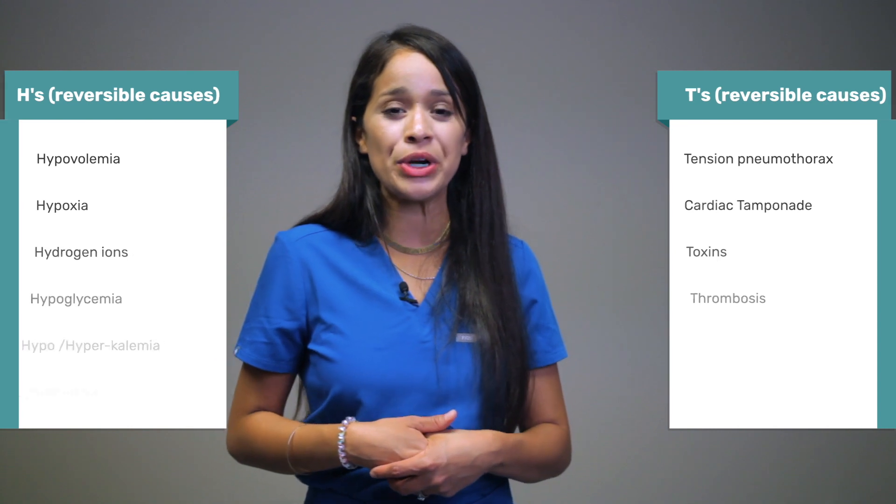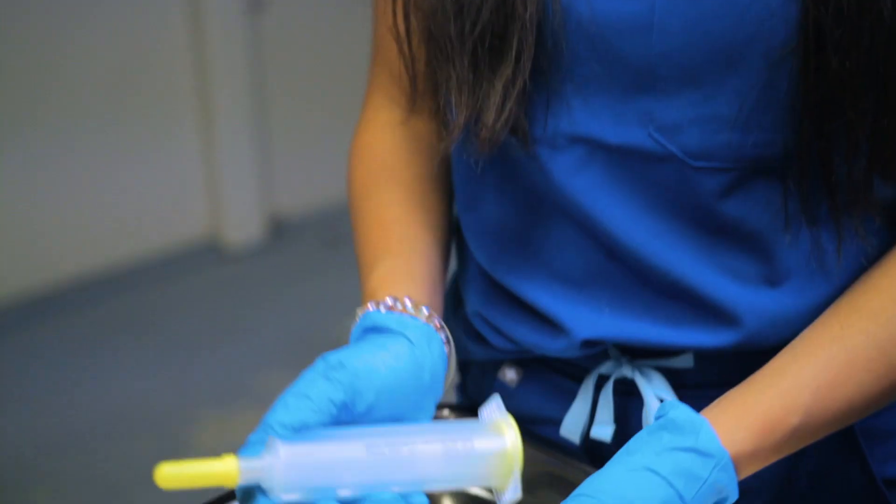Magnesium can be given in the setting of torsades or for cardiac arrest such as pulseless V-tach related to torsades. Magnesium is also commonly low in your ETOH patients and is always repleted as part of a banana bag for fluid replacement. It's called a banana bag because it's yellow and it contains magnesium, thiamine, and folic acid.